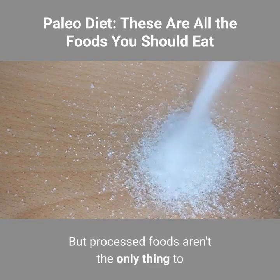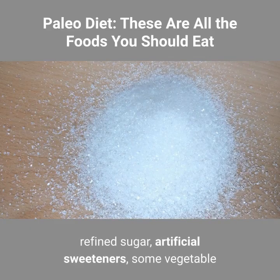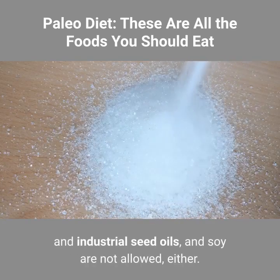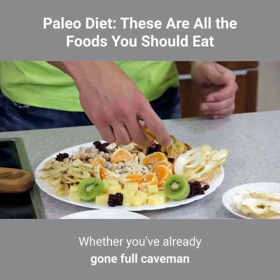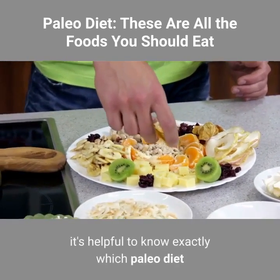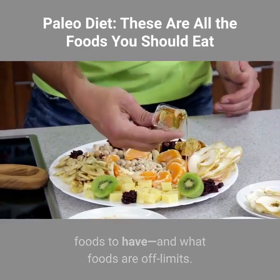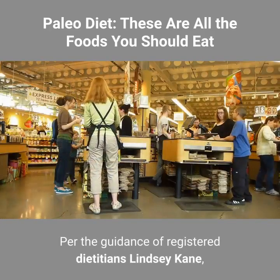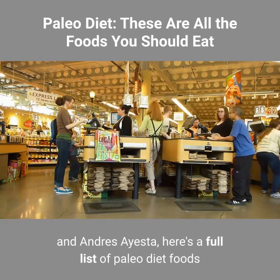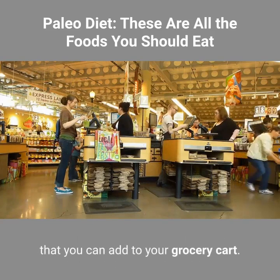But processed foods aren't the only thing to be avoided on paleo. Dairy products, grains, beans and legumes, refined sugar, artificial sweeteners, some vegetable and industrial seed oils, and soy are not allowed either. Whether you've already gone full caveman or are toying with the idea of trying it out, it's helpful to know exactly which paleo diet foods to have and what foods are off limits. Per the guidance of registered dietitians Lindsay Kane, Amanda A. Castro-Miller, Monica Auslander-Moreno, and Andres Aesta, here's a full list of paleo diet foods that you can add to your grocery cart.